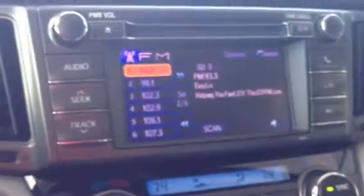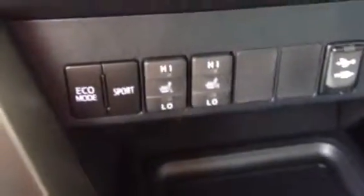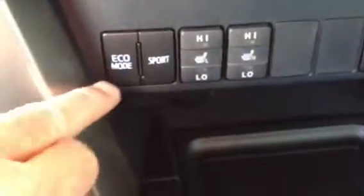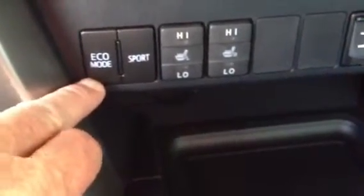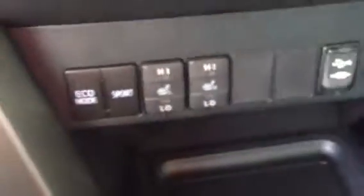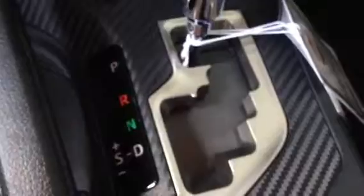This vehicle comes with a 2.5 4-cylinder engine with VVT-i. It also comes with two modes: a sport mode and an economy mode for driving. Of course, there's your heated seat. It's a six-speed automatic transmission with a gated shifter. The fuel mileage is absolutely incredible — it's 24 city and 31 highway.